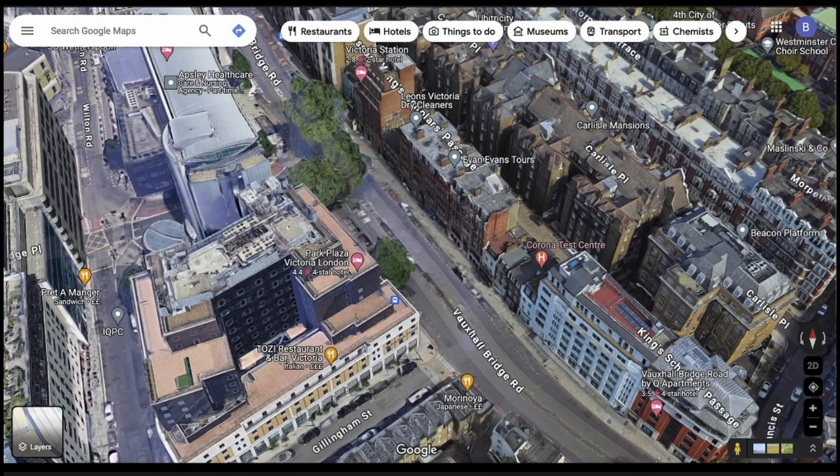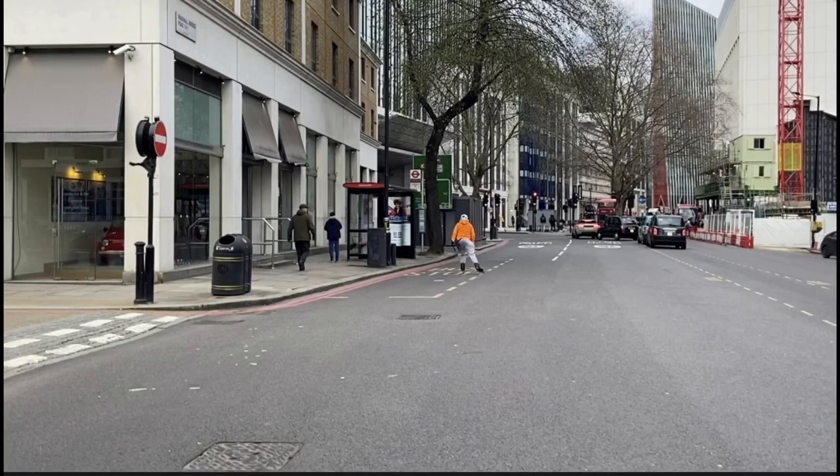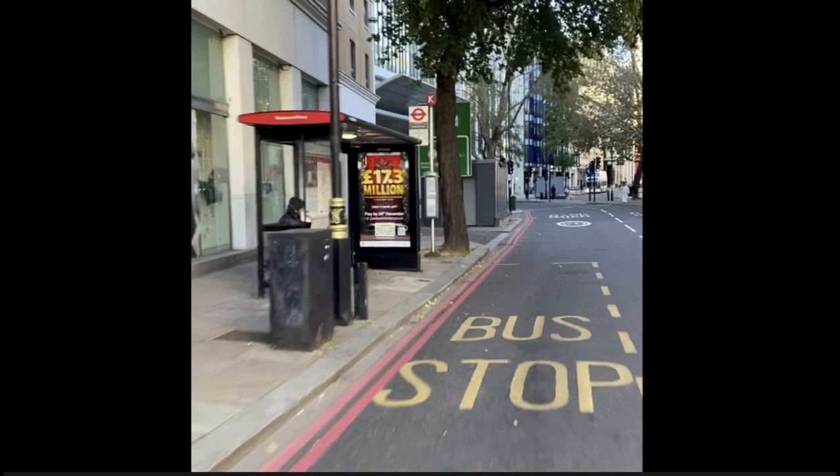TfL are disputing my appeal, so I have gone back and gathered the following pictures that show what I could and could not see as I rode along that day. This is what I've found. TfL have pointed out that there is a green direction sign just before the left-hand turn toward Wilton Road. Here it is, hidden behind a big tree and a bus shelter with a brightly illuminated video screen.